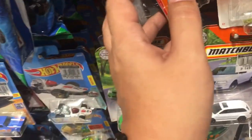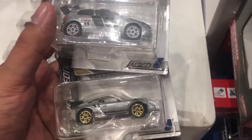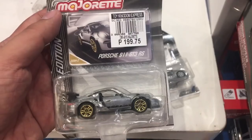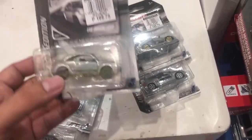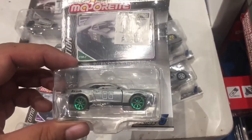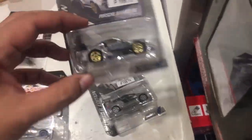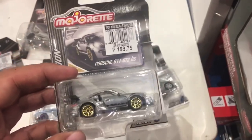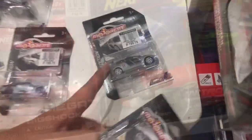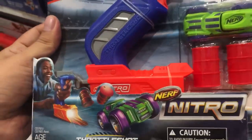I talked to the promodizer and he gave me five Majorette Zamac maps. Check these out: the VW Beetle GSR, the Chevrolet Camaro, the Hellcat, the Porsche 911 GT3 RS, and the VW GTI. So I picked up two of the Zamacs — the Porsche and the VW GTI.